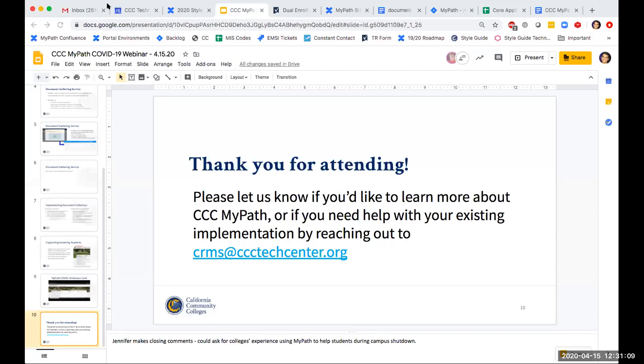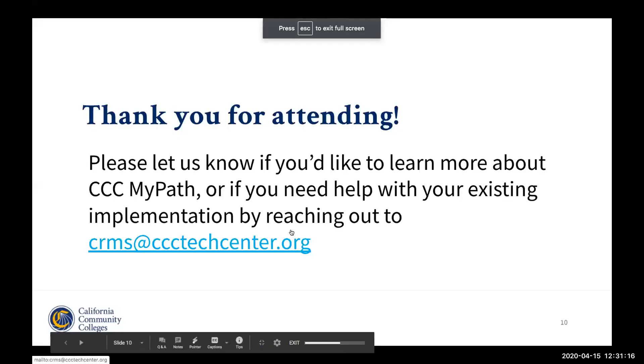I'm going to go ahead and share my screen again — the only slide left to share is actually the closing slide. So I think that is a lot of the content we're hoping to share with you today. Jennifer, do you want to talk a little bit about the nudging capability if a student is presented with an advisor task and doesn't complete it or if there's something they need to finish?